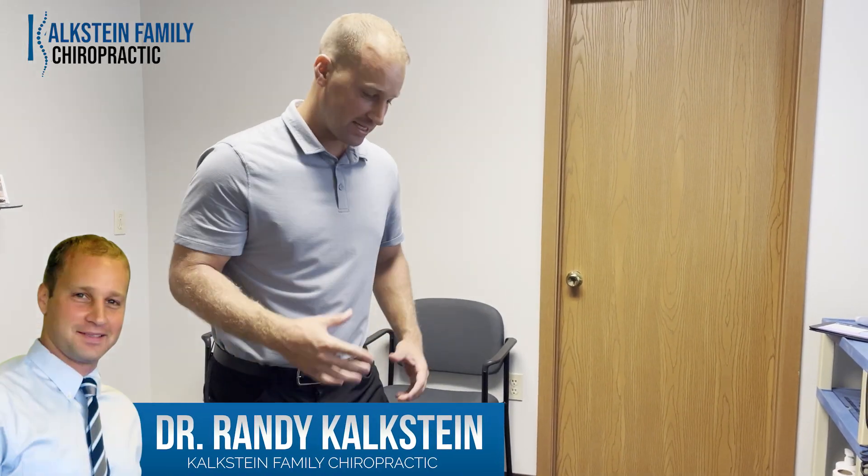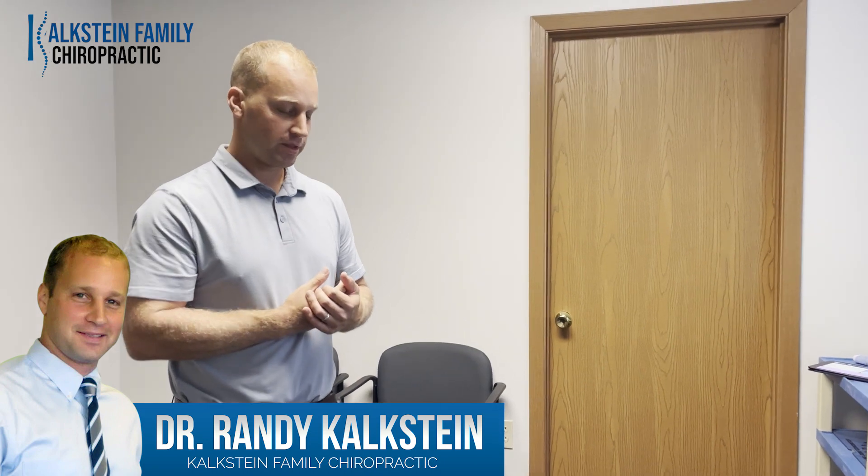Hi guys, Dr. Rainey. I have Delaney in the office. She came in to see me — she's a nurse at the step-down unit at Westmoreland Hospital.